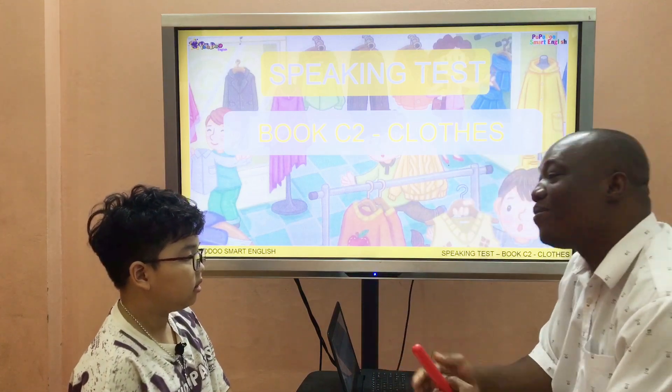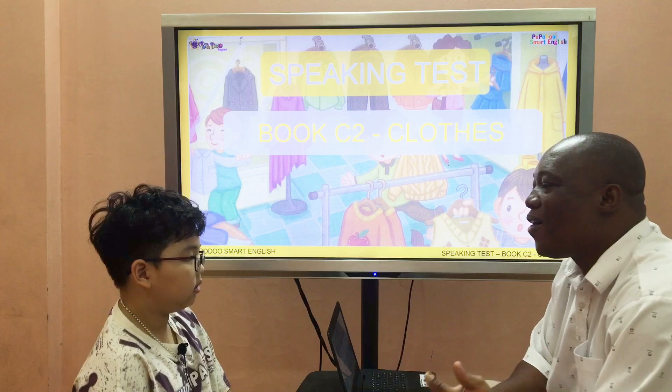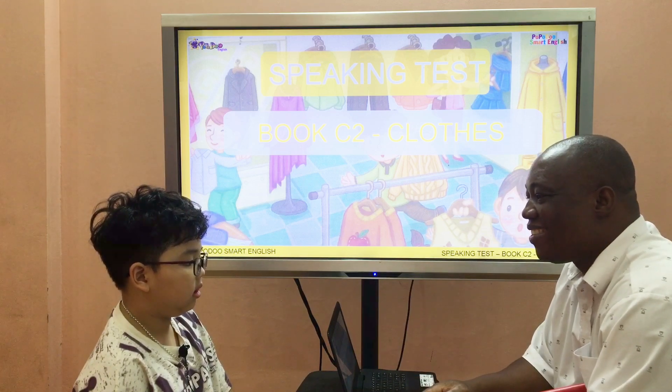Hello, my name is Sam. What's your name? My name is Bear. Bear, how are you today?